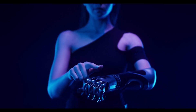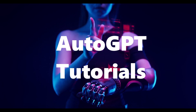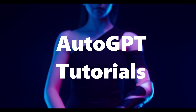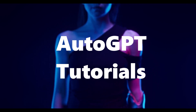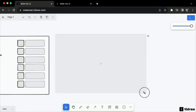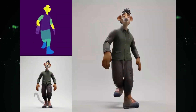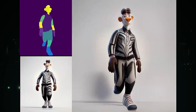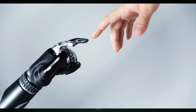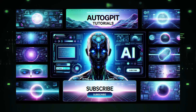Hey there, AI enthusiasts. Welcome back to AutoGPT Tutorials channel. I'm thrilled to have you here because today we're diving into something incredibly exciting. We'll be exploring the latest and hottest AI tools that are making waves in the tech world. Ever wished you could sketch an idea and watch it transform into a fully functional website? Or turn a still image into a mind-blowing animation? You're in for a treat. Stick around as we unwrap these AI-powered gems that are changing the game. If you're as pumped as I am about the future of AI, make sure to hit that subscribe button and let's jump into the awesomeness together.